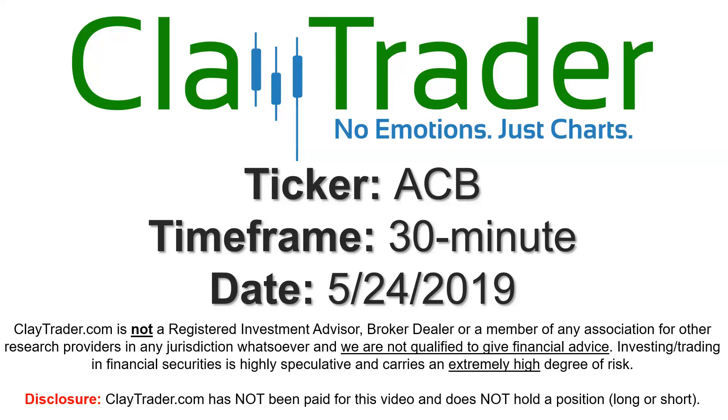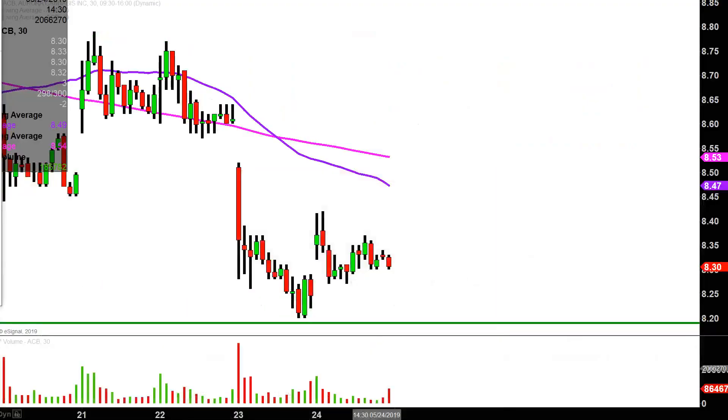Hey, it's Clay and this will be a video chart on ticker symbol ACB. We'll take a look at the 30-minute time frame. Real quick, what do I mean by 30-minute in case maybe you're new to charts? Instead of each one of these candlesticks here representing one day's worth of price action, which is what you would normally see, each one represents 30 minutes.